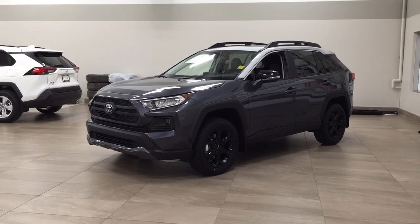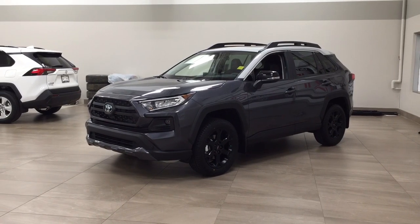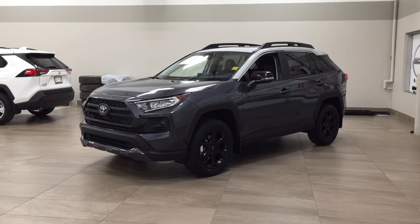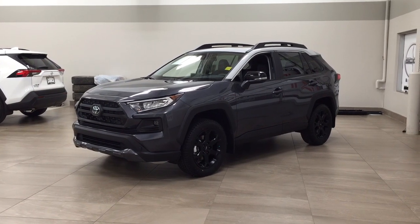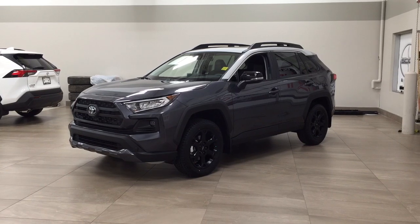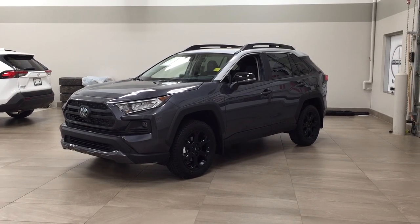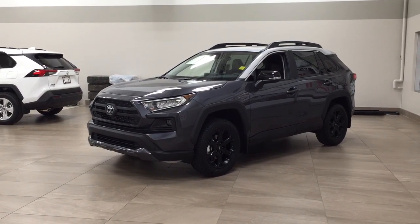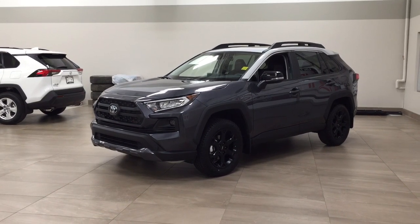Hello folks, welcome to Sherwood Park Toyota located at 31 Audemars Road in Sherwood Park, Alberta, Canada. Today I'm going to be showing you this new Toyota RAV4 TRD Off-Road. The most notable features on this TRD Off-Road include its heated and cooled front seats, navigation system, and blind spot monitoring. Let's get started.